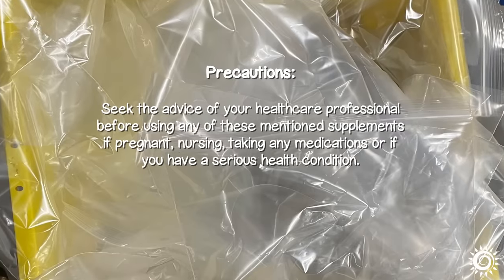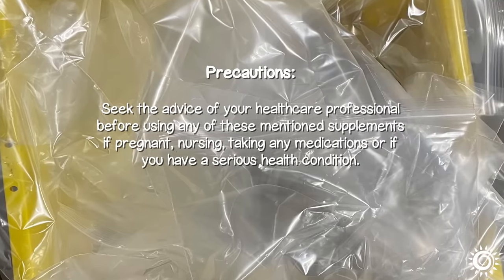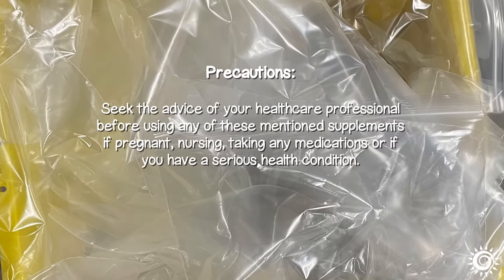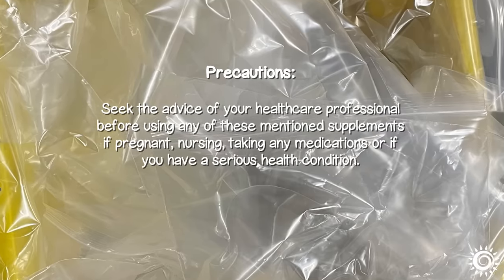Precautions: seek the advice of your healthcare professional before using any of these mentioned supplements if pregnant, nursing, taking any medications, or if you have a serious health condition.